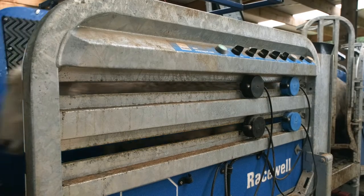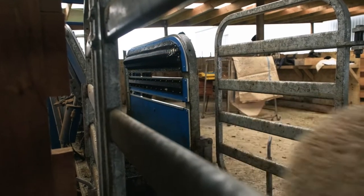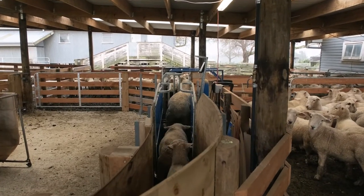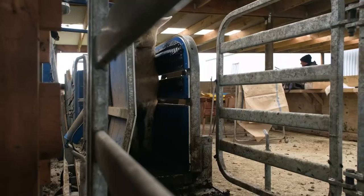Those bigger prime lambs that are ready to go are a lot easier to handle through this. You don't want to be dragging a 60 kilo male lamb across the board trying to dag it. So we do it in here and it's quick and easy — you don't even get a sweat up dagging.